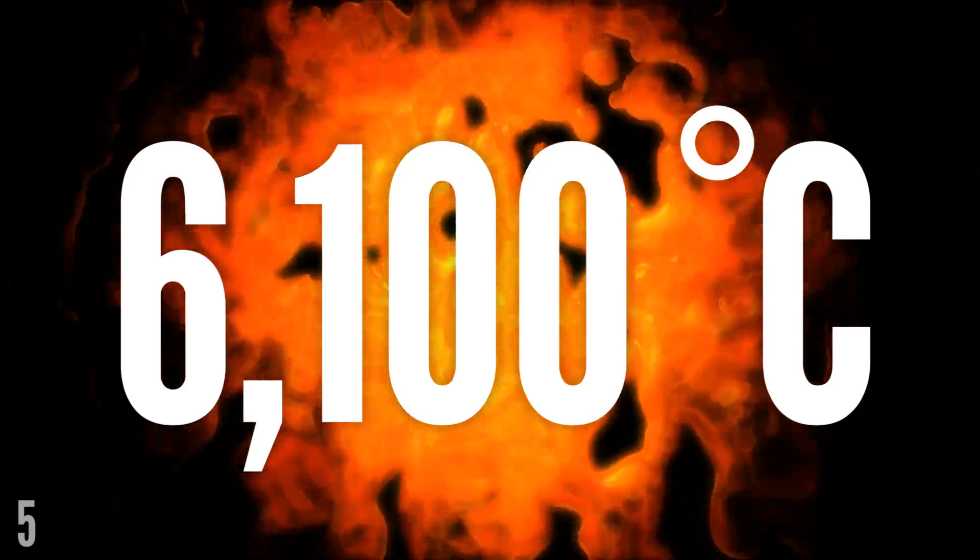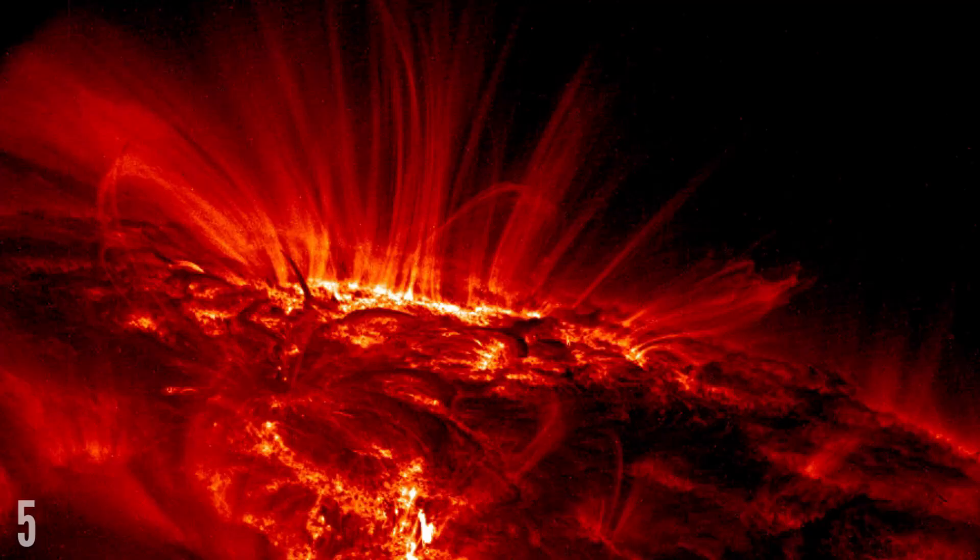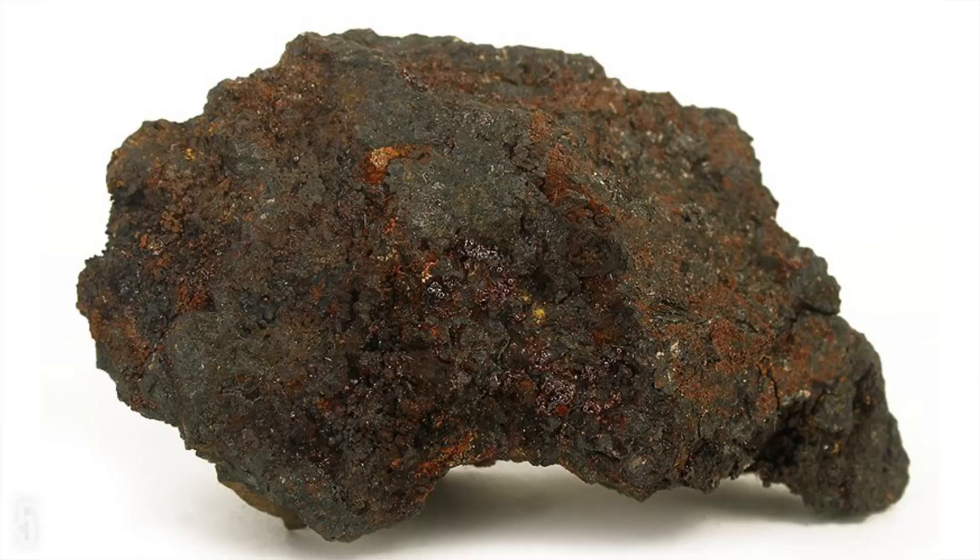The core is made up of mostly molten iron, bubbling away at an incredibly toasty 6,100 degrees Celsius, making it as hot as the surface of the sun. Despite this intense heat, the very centre of Earth's core remains solid iron, because of the immense amount of pressure put upon the core from the weight of the rest of the Earth.